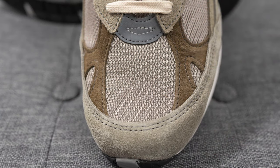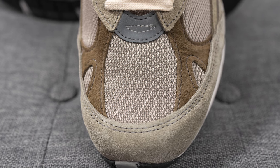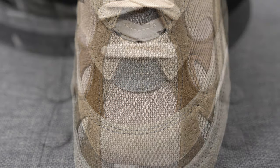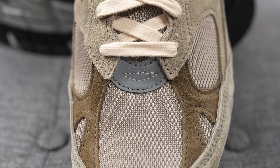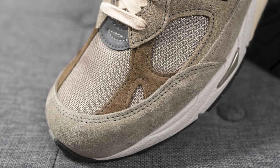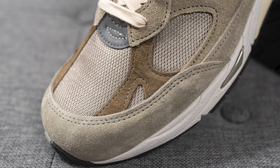Diving into the details of this shoe, starting with the toe box — this area is covered in mesh, and while the nickname is just gray, in real life it has much more of a warm beige tone to it. Right above this we have a silver reflective 3M layer, and then overlaid on both sides of the toe box we have layers of suede which in real life are more of a dark brown with a hint of olive.